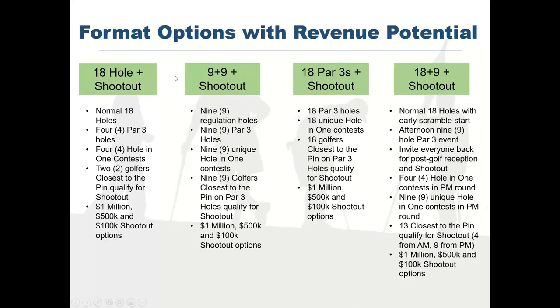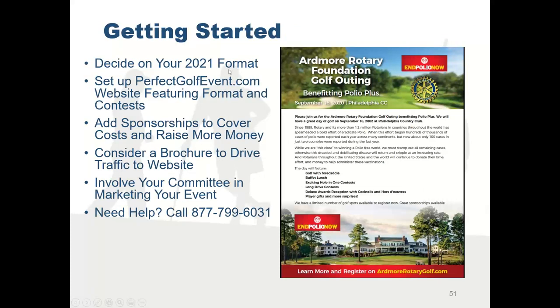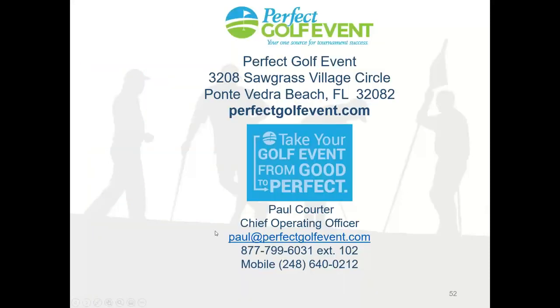If you want to get started, it's easy. Contact us with any questions, make sure your website is set up at Perfect Golf Event, and make sure you've got sponsorships set up to cover all the contests. If you want any other help from us, just call us. If you want a copy of this presentation, send me an email to Paul at Perfect Golf Event or support at Perfect Golf Event. Thank you so much for listening — let's have a great 2021, and I hope we can help you have a more successful event.